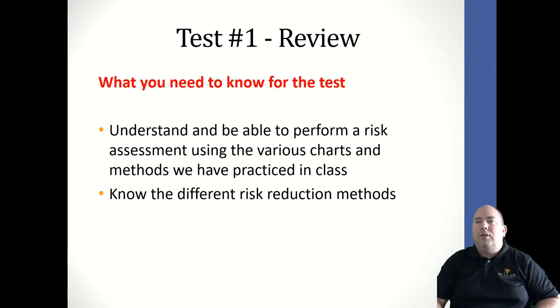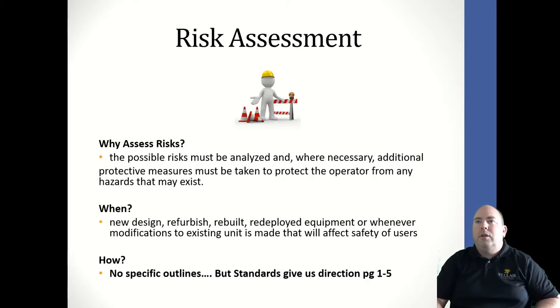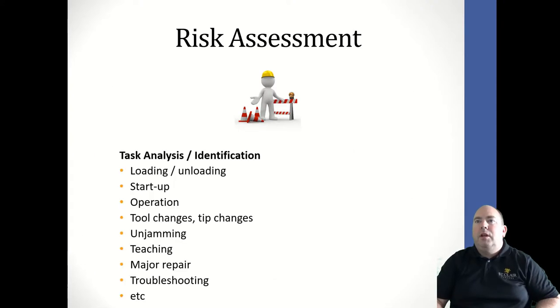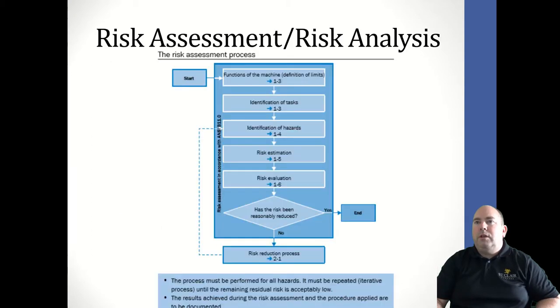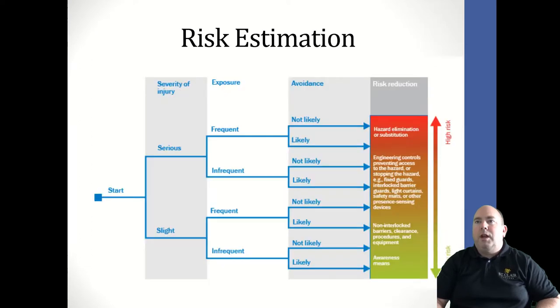We then get into risk reduction and risk assessment. When do we assess risks? We covered different task analysis and machine limits. We had a risk evaluation chart — the big one — where you look at a risk and decide whether it involves a serious or slight injury, whether exposure is frequent or infrequent, and whether avoidance is likely or not likely, which places the risk level between high and low and determines your recommended risk reduction strategy.